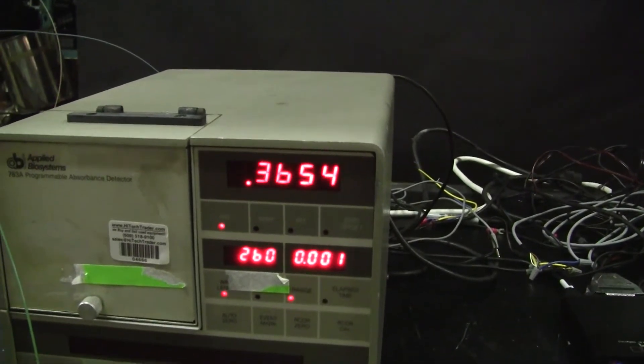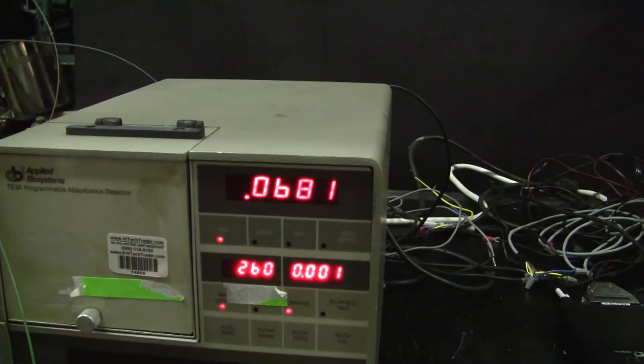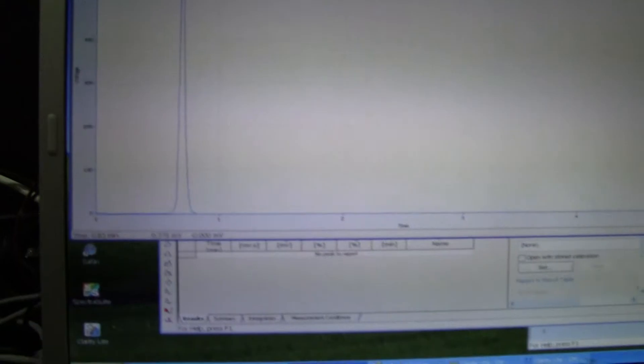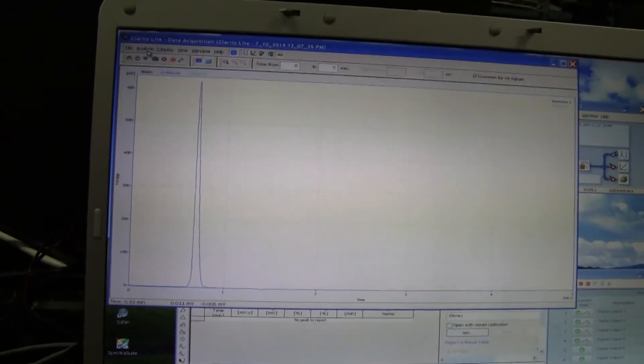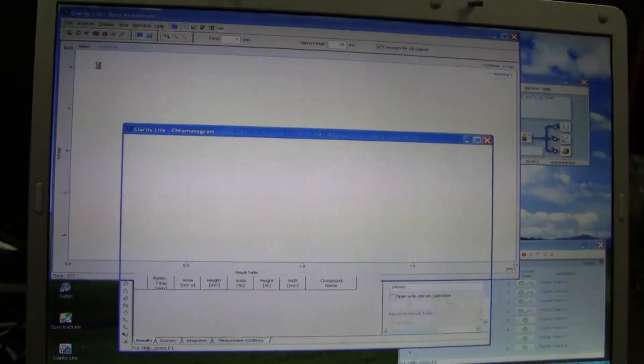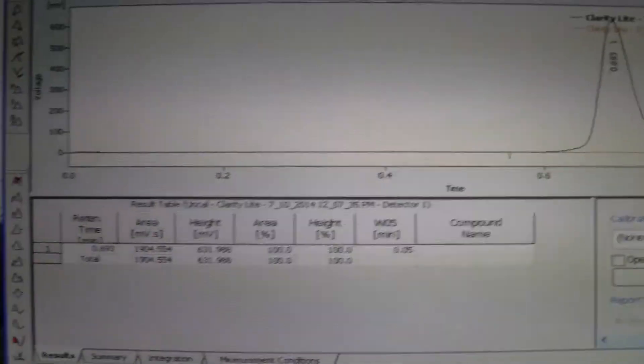It seems to be peaking now. Wonderful — nice little peak. You can stop the run. Nice chromatography data.